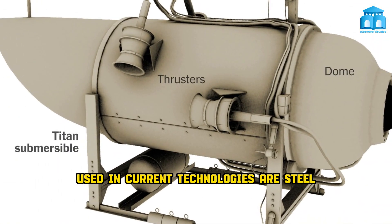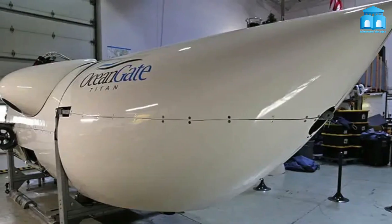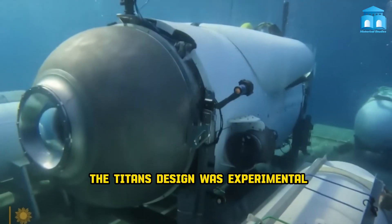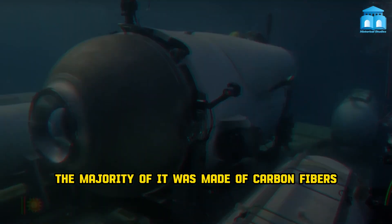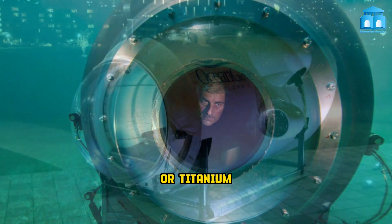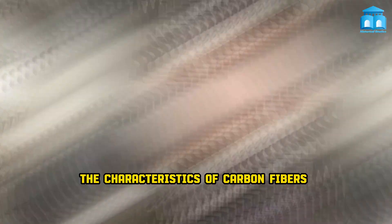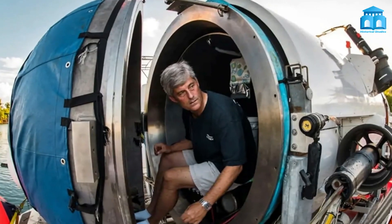But why did this implosion happen to the Titan submersible? The materials used in current submarine technologies are steel, titanium, and aluminum, which keep other submarines from being damaged. However, the Titan's design was experimental. The majority of it was made of carbon fibers, which had the advantage of being lighter than steel or titanium. However, there is a lack of knowledge regarding the characteristics of carbon fibers for deep-sea use, and they may unexpectedly crack and break.